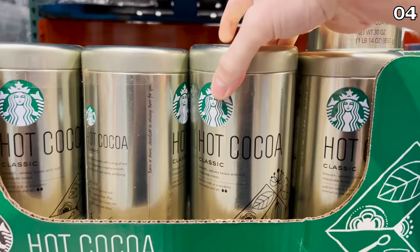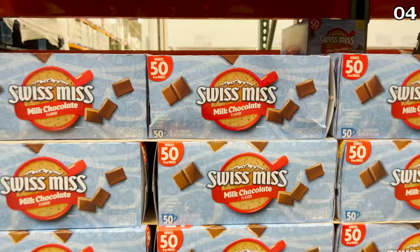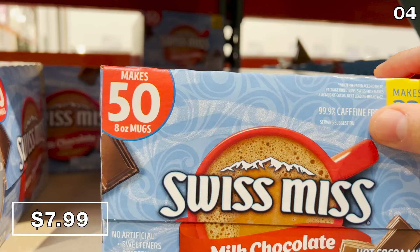If you love Starbucks hot chocolates but not the cost, you can now make it in bulk on your own. The 30-ounce container of Starbucks hot cocoa mix is $10.89. And if you prefer the Swiss Miss brand, this 50-count box of Swiss Miss chocolate packets is $8.